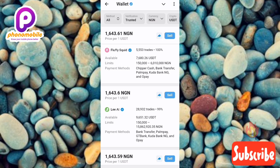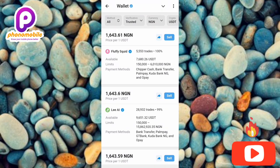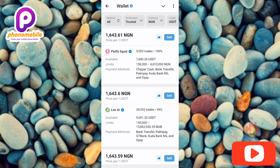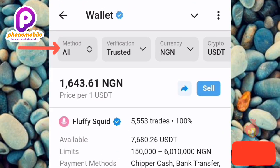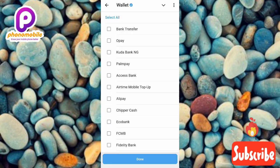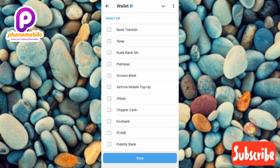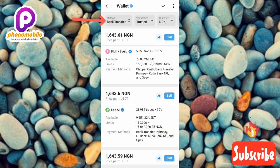I'm going to show you how to find eligible and verified buyers using the filter features at the top. The first filter is 'Method' — this is where you choose how you want to receive your money into your bank account. There are different methods available, but let's go with bank transfer, which covers all kinds of commercial banks.